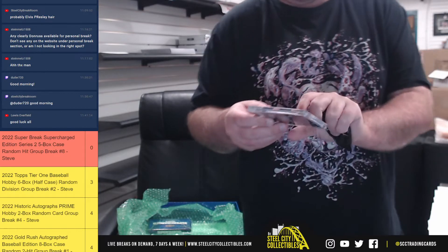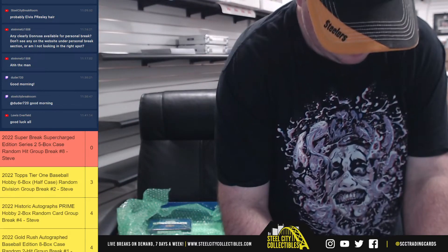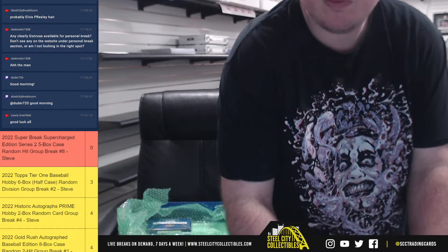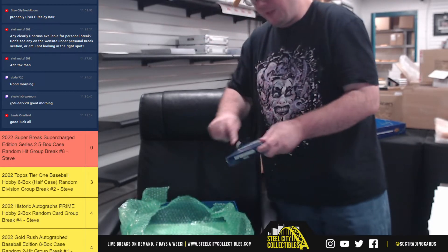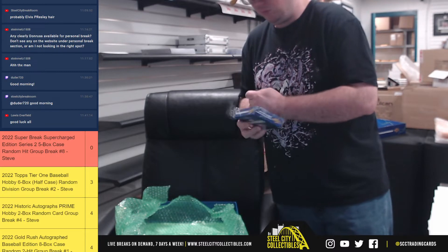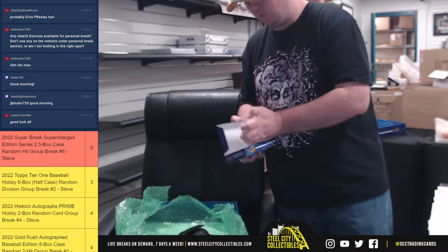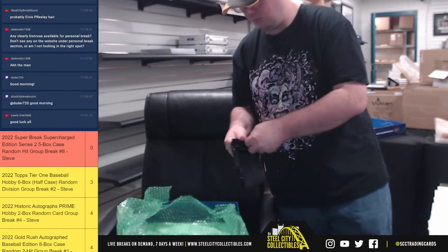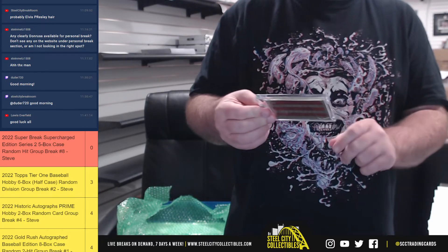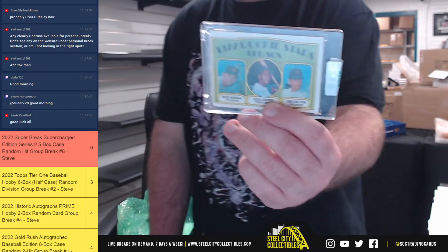Next up we've got a Carnegie, Ford, and Morgan triple relic. And our final hit from box number three is going to be a 1972 Rookie Stars — Mike Garmin, Cecil Cooper, and Carlton Fisk. Got a Carlton Fisk rookie.